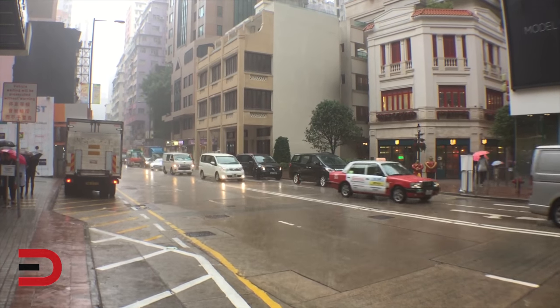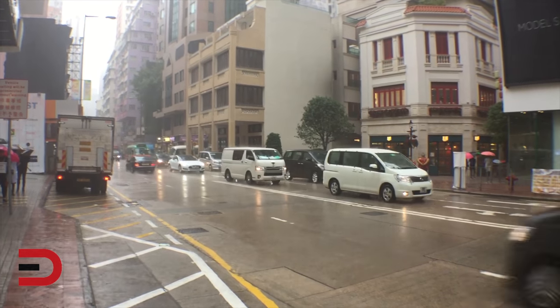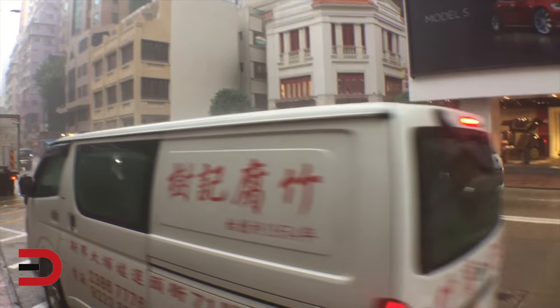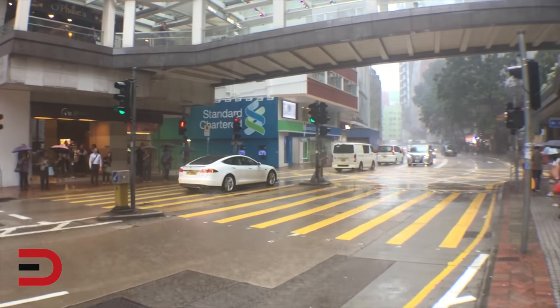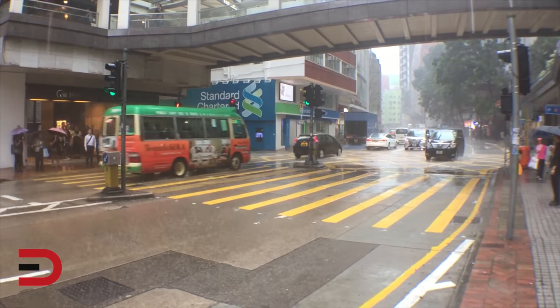You may notice that every driver is on the other side of the car. That's because up until the mid to late 90s, Hong Kong was under British rule, so everyone drives on the other side of the street. There's a Tesla right there — the white one.